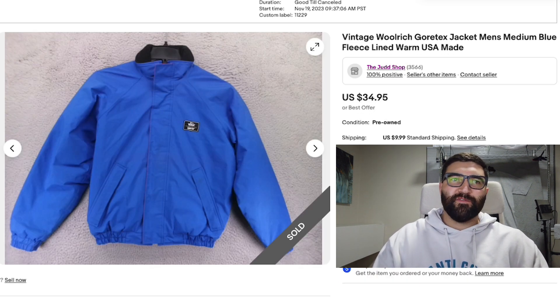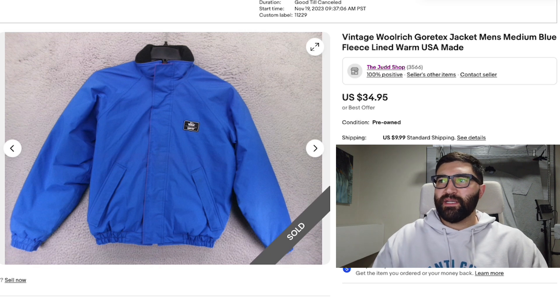Number nine is a vintage Woolrich Gore-Tex jacket. It's my first time ever finding a Woolrich Gore-Tex item, and this was in a men's medium. It sold in 24 days for a best offer of $28 plus shipping, and that was with a few small spots on it. I'm really happy with that sale.